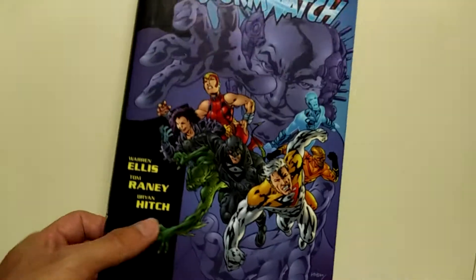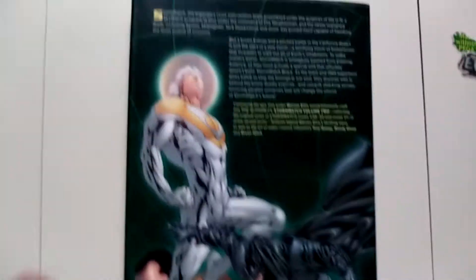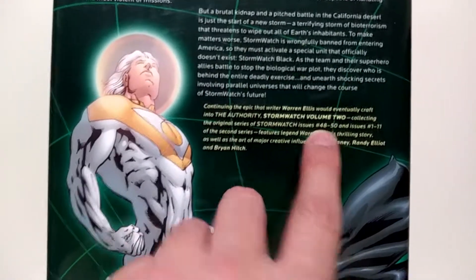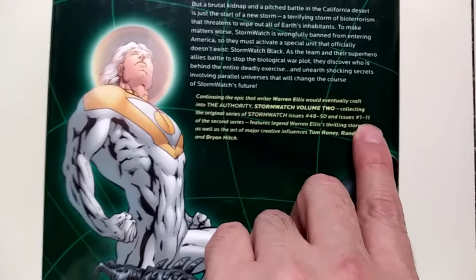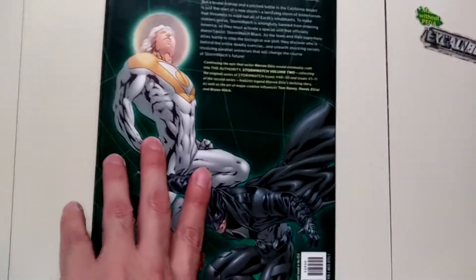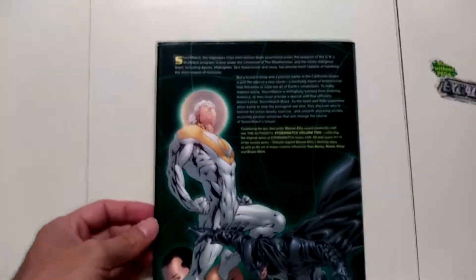Same artist — or Brian Hitch. Looking at the spine, kind of looks the same as the other one. This is the continuation — Stormwatch Volume 2 covers issues 48 to 50, and then the series ends at issue 50. Then a new series runs issues 1 through 11. So I guess it ends at 50 and they start a new series to continue the story. Let me know if you guys are familiar with this — do I need those first 35 or 36 issues, and do they have them in trade paperback?